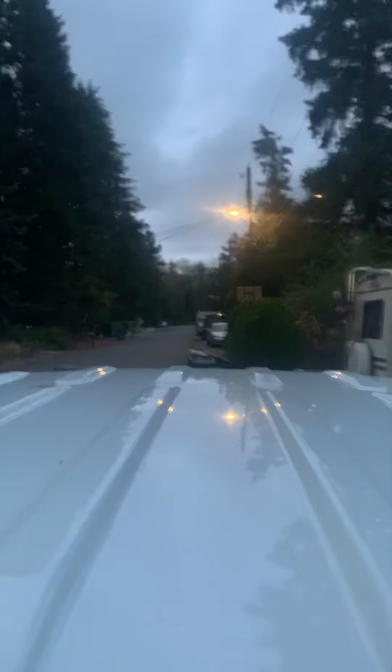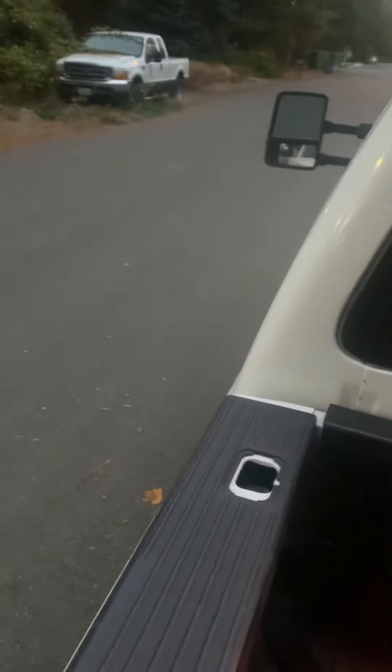I have the coat on. This is what the rear window looks like.